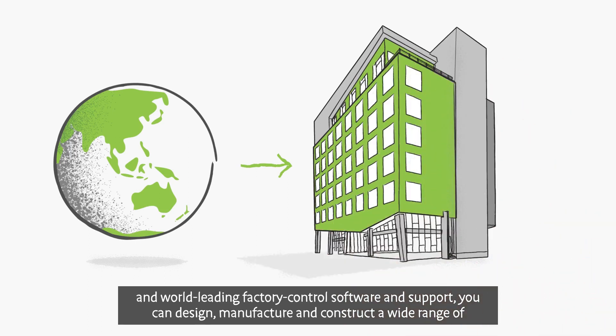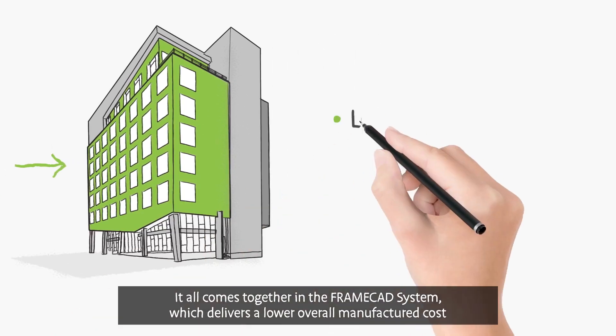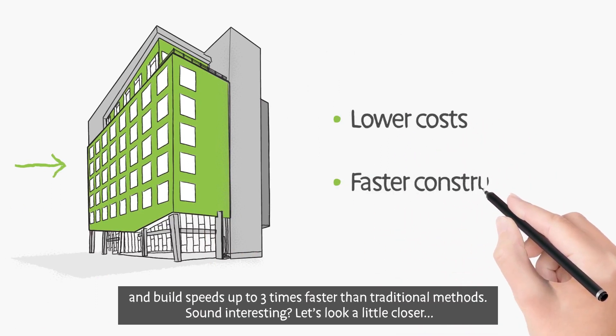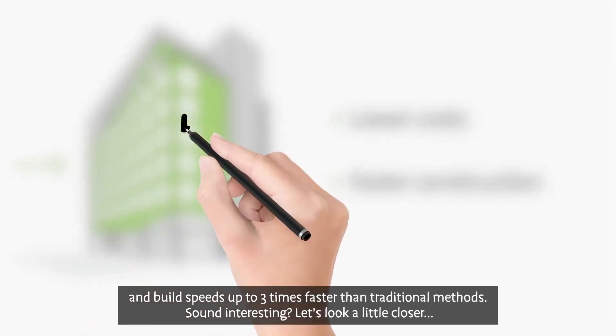you can design, manufacture, and construct a wide range of building types and construction applications using cold-formed steel. The possibilities are virtually endless. It all comes together in the FrameCAD system, which delivers a lower overall manufactured cost and build speeds up to three times faster than traditional methods.